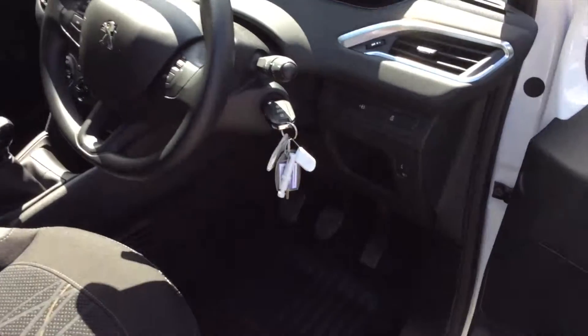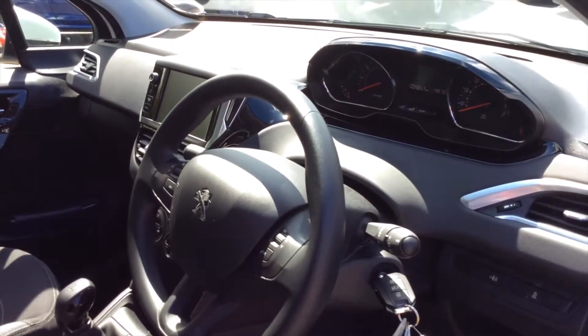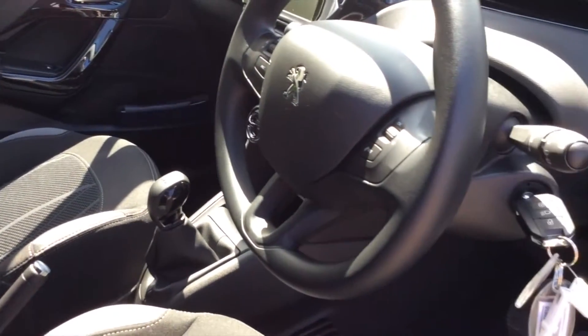Let me show you inside the Peugeot cockpit. You can see the touch screen, the mileage, air conditioning, iPod USB, cruise control, and controls on the steering wheel.